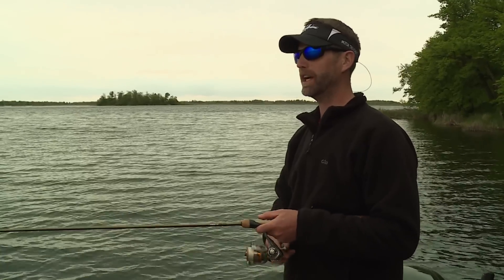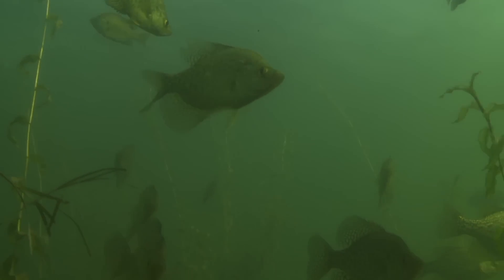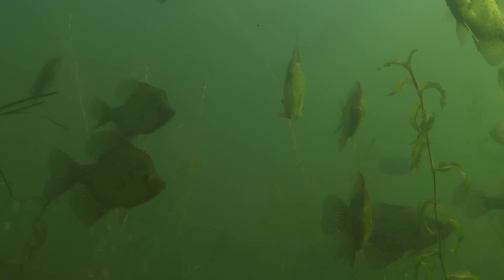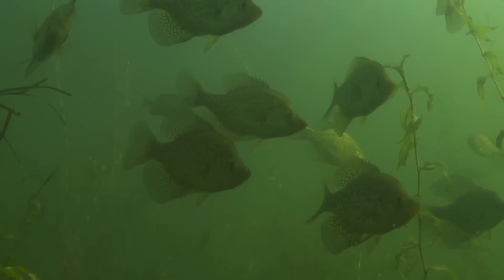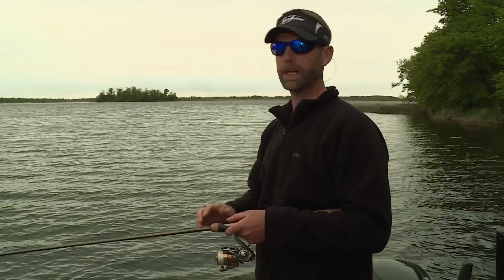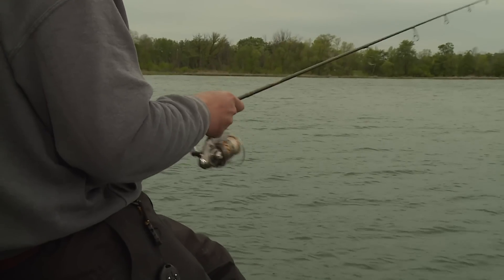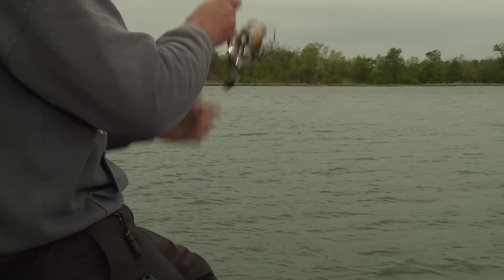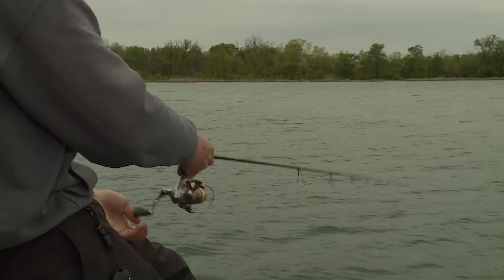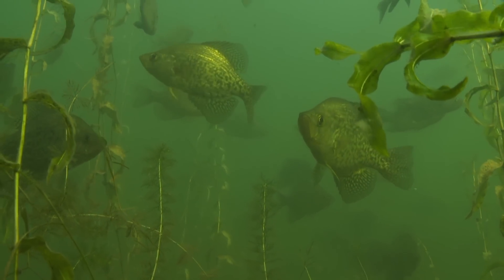When you get on a pre-spawn bite like this, the concentrations of fish you can end up landing on is really phenomenal. We're catching fish every other cast, every cast right now. But once they start to spawn, there are only so many spots up on the shoreline, so you can pick them off as you go. But when they're out here on the pre-spawn, they can get in big groups and are really easy to catch.